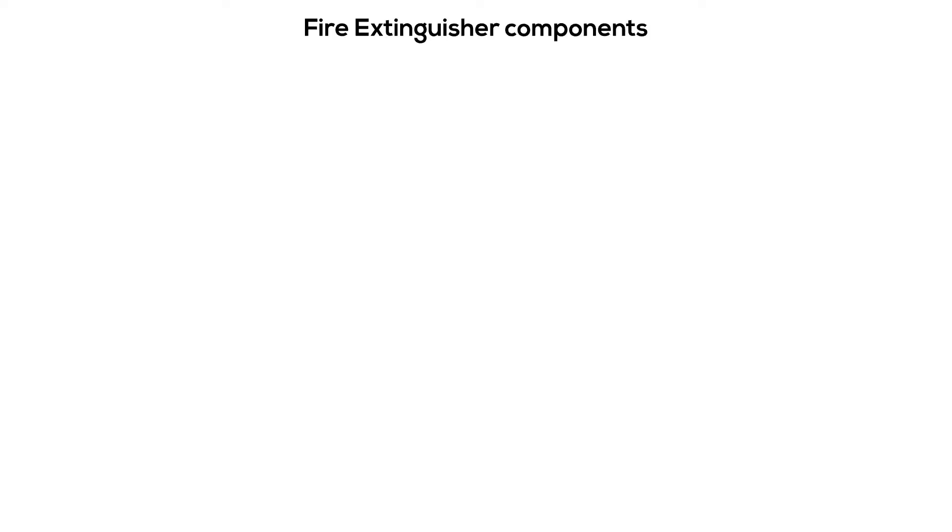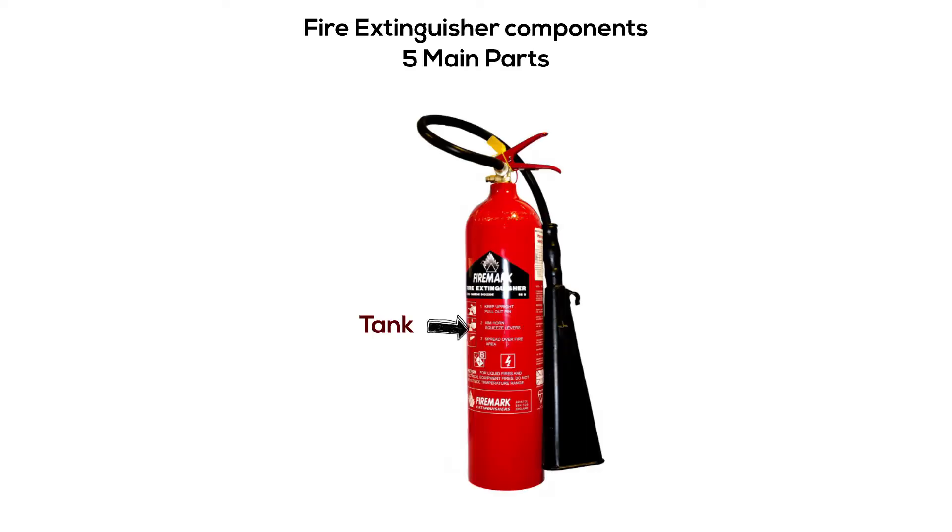Before getting into the types of fire and the fire extinguishers that can put each one out, let's find out the components of a fire extinguisher and how to operate it. A fire extinguisher consists of five main parts. The tank is made of metal and contains the extinguishing agent and a propellant.